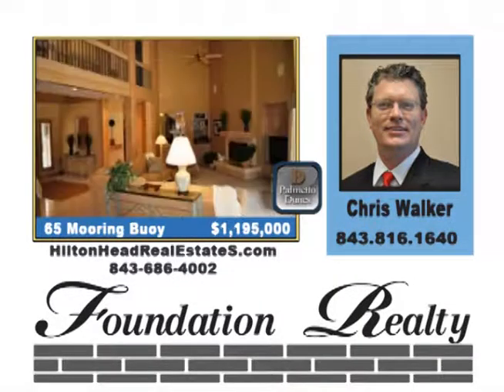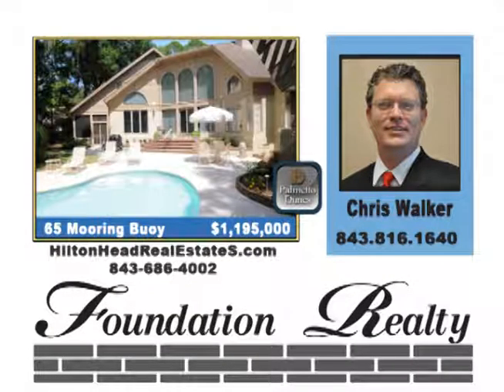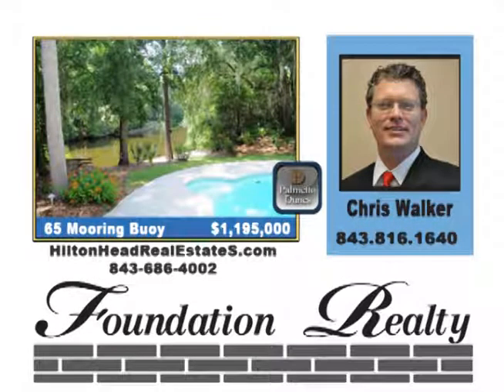Located in Palmetto Dunes, this home was custom-built to the highest standards in 1991. High ceilings, open floor plan, huge master suite with jacuzzi tub and separate shower. A large, well-equipped kitchen overlooks a large screened porch. Very nice pool and pool house with lagoon bulkhead and dock already in place. $1,195,000.